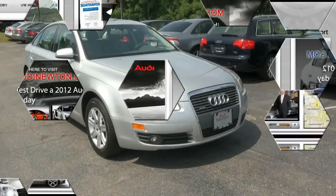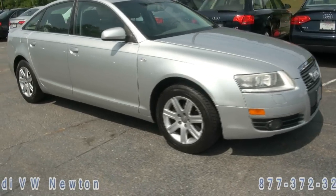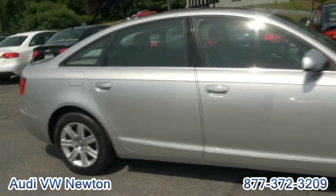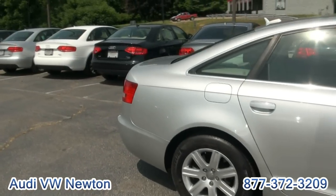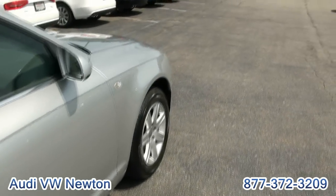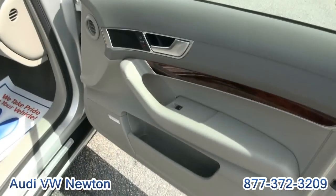Welcome to AudiVWNewton.com. Once again, this is the 2005 Audi A6 3.2 liter Quattro — a great car. This is the first year of this shape, and it ran very long actually. It's just only recently been replaced by the new A6. A very fine car.